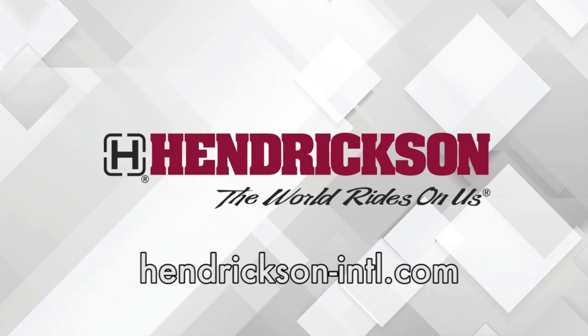This Fleet Equipment Unscripted interview is presented by Hendrickson, a leading manufacturer of heavy-duty suspension systems and components to the global commercial transportation industry. Visit Hendrickson-INTL.com to learn more. Hi everyone, Jason Morgan, Content Director for Fleet Equipment. Welcome to Fleet Equipment Unscripted. I'm at Hyliion. We're going to take a drive in the HyperTruck ERX, talk with Thomas Healy to get an update on where the company is, where the products are, and how this fits into decarbonization, sustainability, and electric powertrain offerings for fleet. Come along and let's see what we can learn.